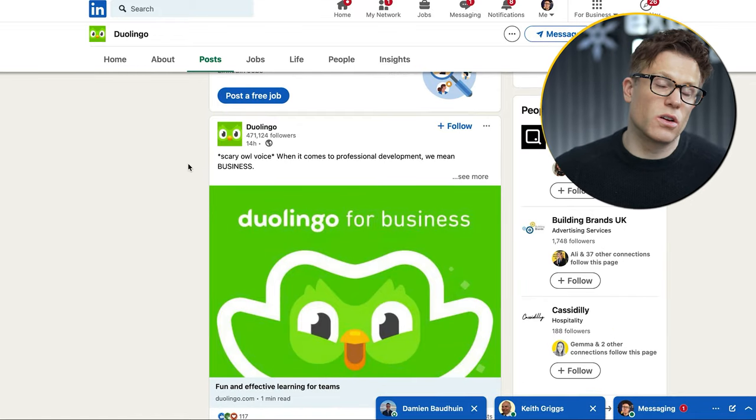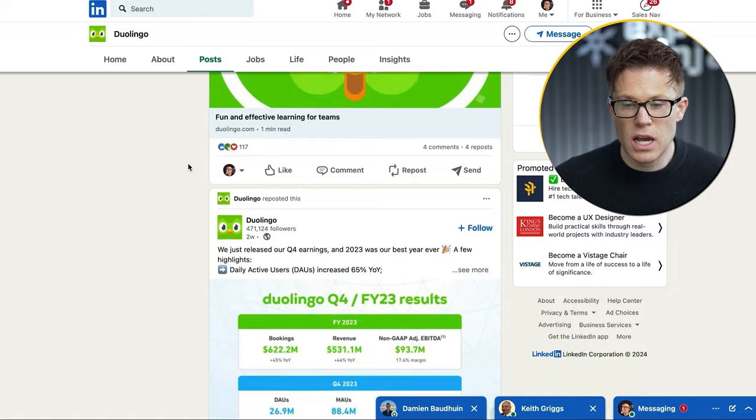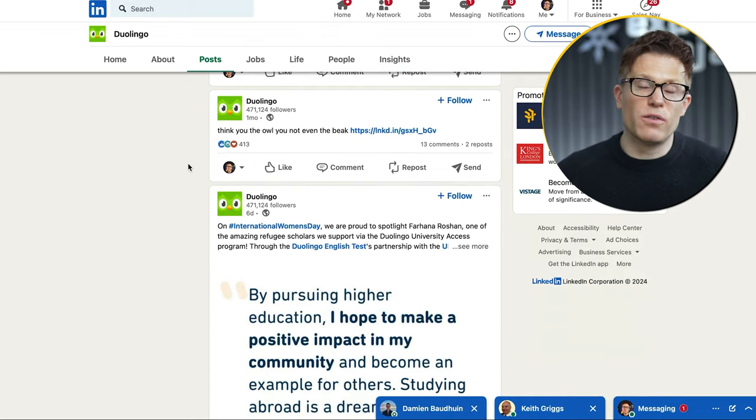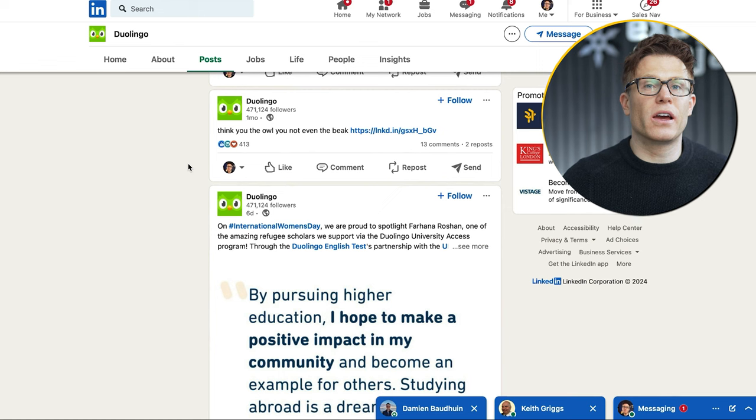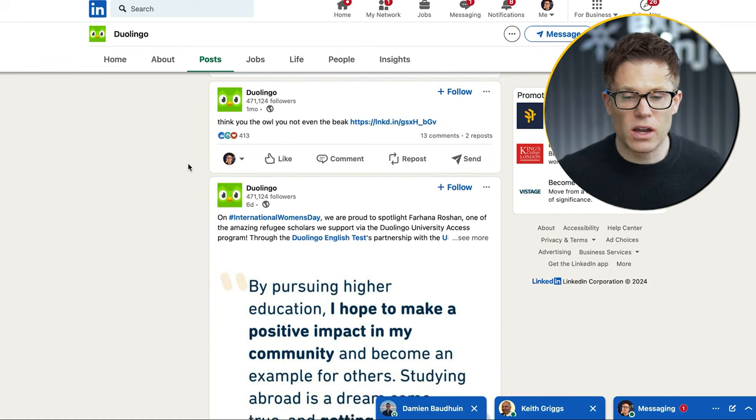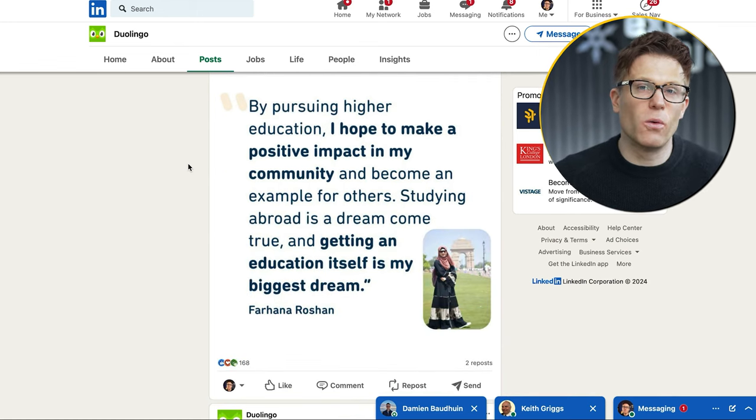On LinkedIn, Duolingo takes yet another approach — much more focused on their business products, like earnings, and even when they inject some personality it's in a much safer-for-work style. There's no real shortcut to this part of the process: you need to learn what your target audience responds best to and what social channels they spend time on, and make sure your content is tailored not just to that audience but to what's typical on those channels.